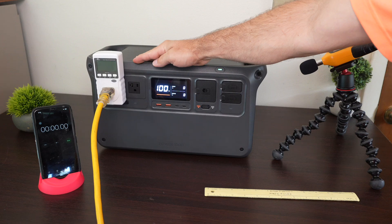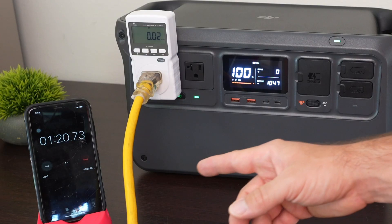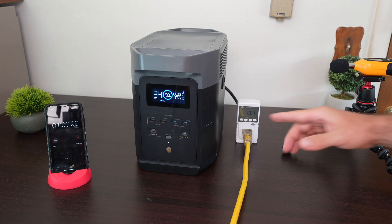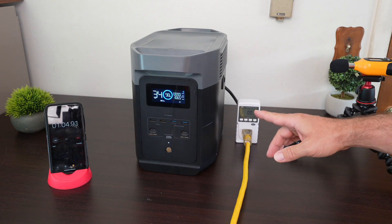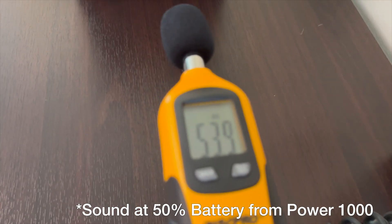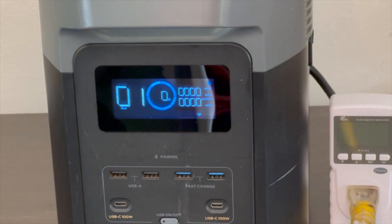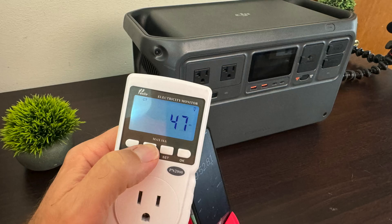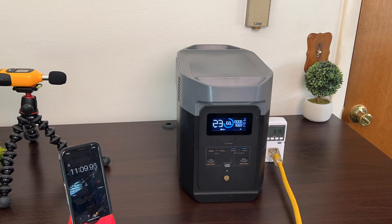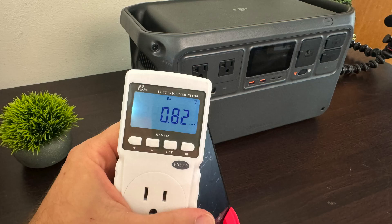For an AC efficiency and noise test, I drained each battery with a constant 1,000-watt load. Just over a minute in, I heard no fan noise from the Power 1000 at all, while the Delta II's fans spooled up right away with noticeable noise. After draining to 0%, both lasted exactly 47 minutes. Interestingly, despite the Delta II's more noticeable fan noise, it was actually slightly more efficient — outputting 830 watt-hours compared to the Power 1000's 820 watt-hours.